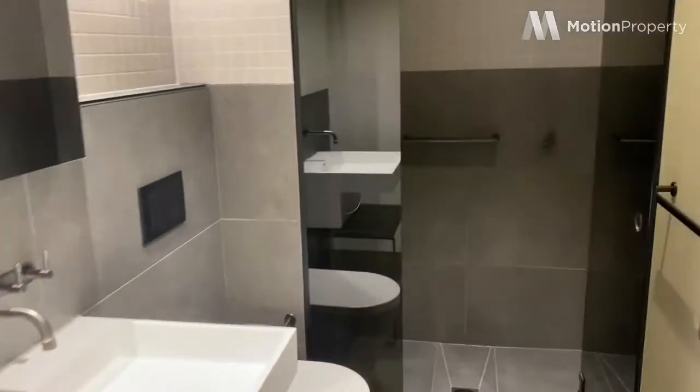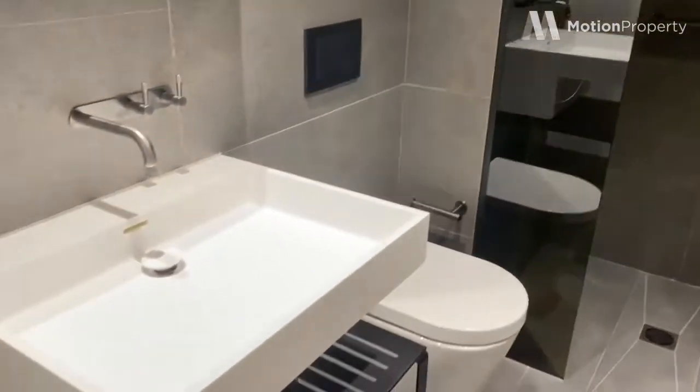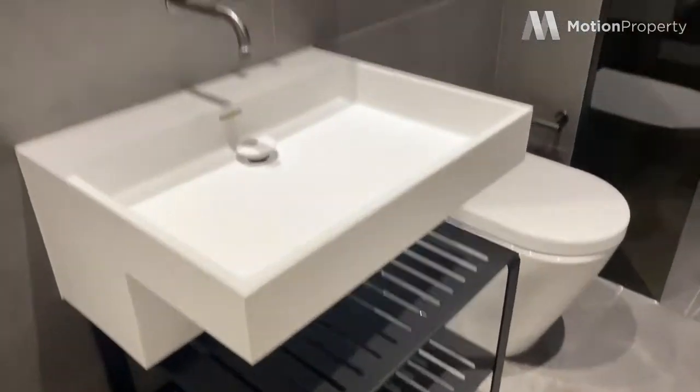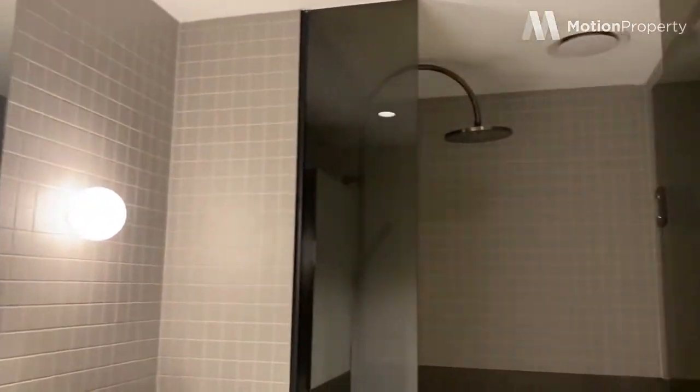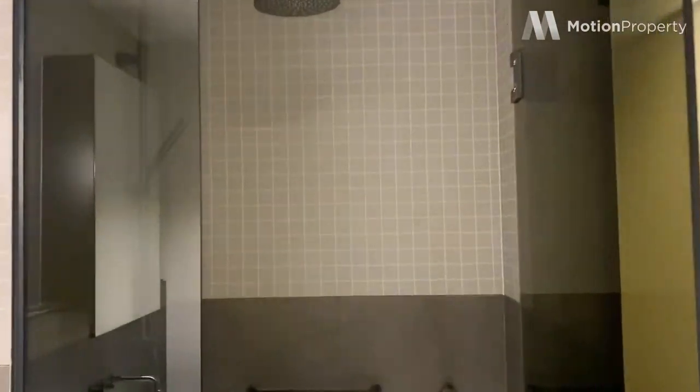And this is the main bathroom, again finished beautifully with modern finishes. You've got a double shower head and quite a large shower space.